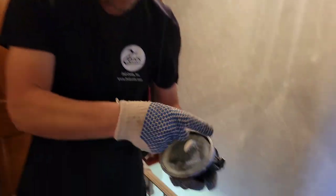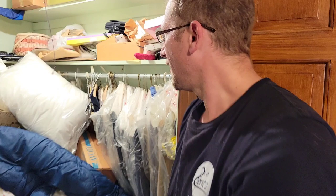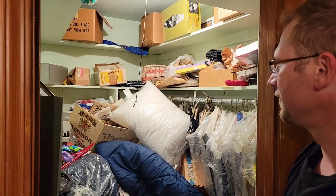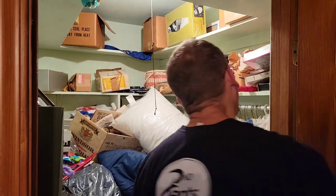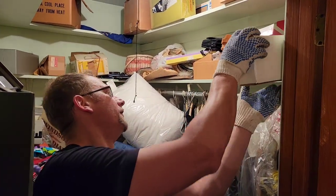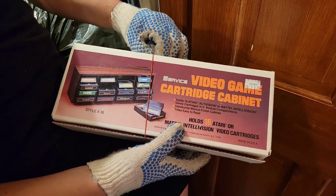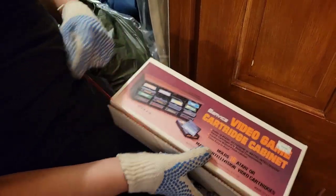It's a really old one. Got the glass — it broke. I've never seen one of those before. Alright guys, come on over Christian. Welcome to my nightmare — or dream. Let's see what we got. Brand new video game cartridge cabinet for the Atari.